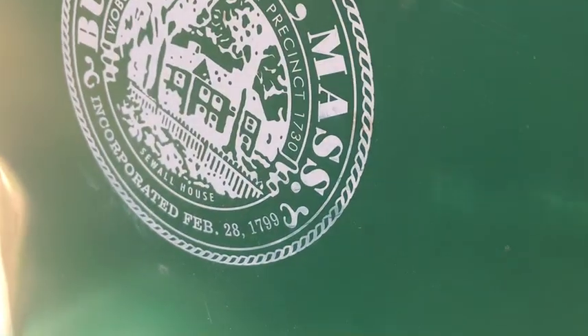Burlington has been around since about 1799. It used to be Woburn, but then they decided to make a different town — Burlington — where Woburn is a city.